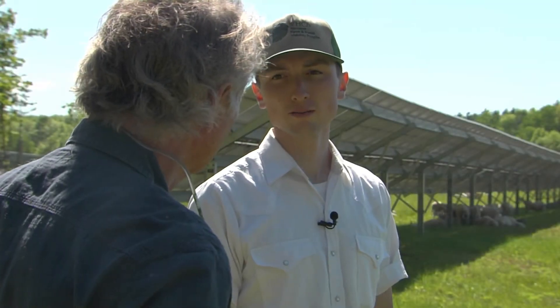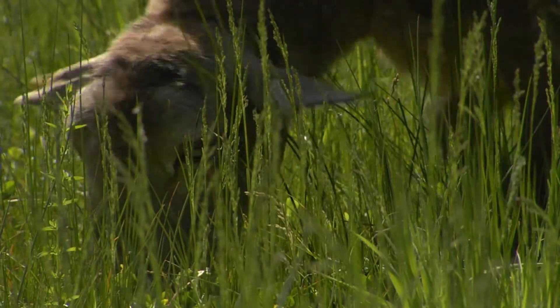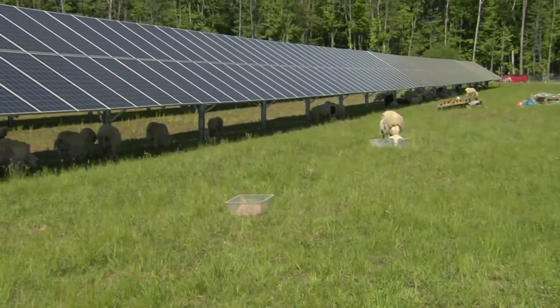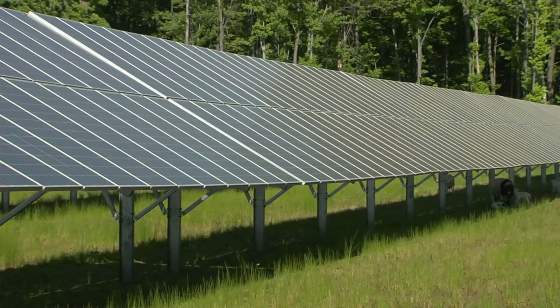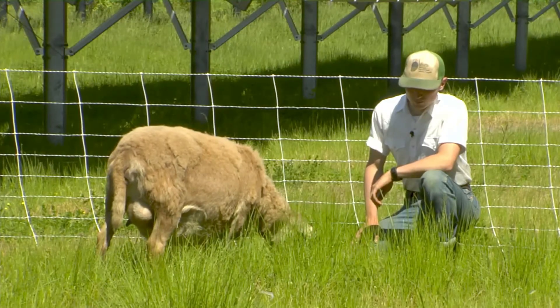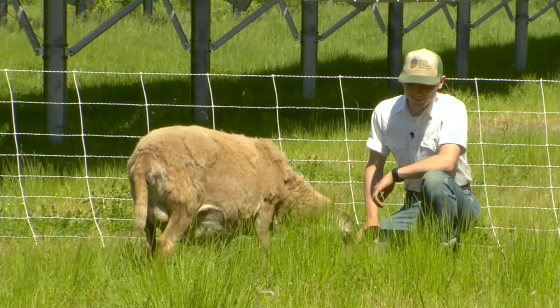Ben Tutko is a contract grazer, which means he rents sheep from a farmer and contracts with businesses to use the sheep as essentially a lawn mowing service. His business requires no more than what a lawn mowing service would require — he brings his own fence, trucks in water, and it's full service top to bottom. Von Turkovich had been paying a little over $5,000 to mow twice and have an operator weed-whack around the posts. Tutko is charging a couple hundred dollars less than that.